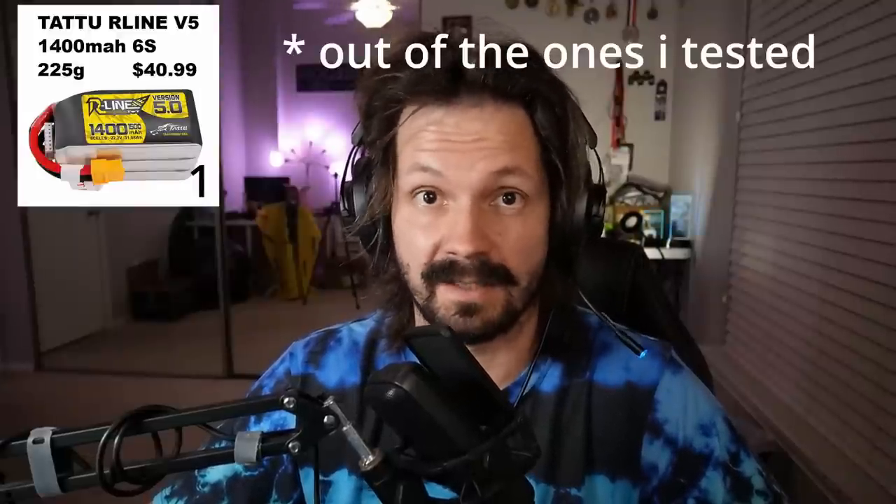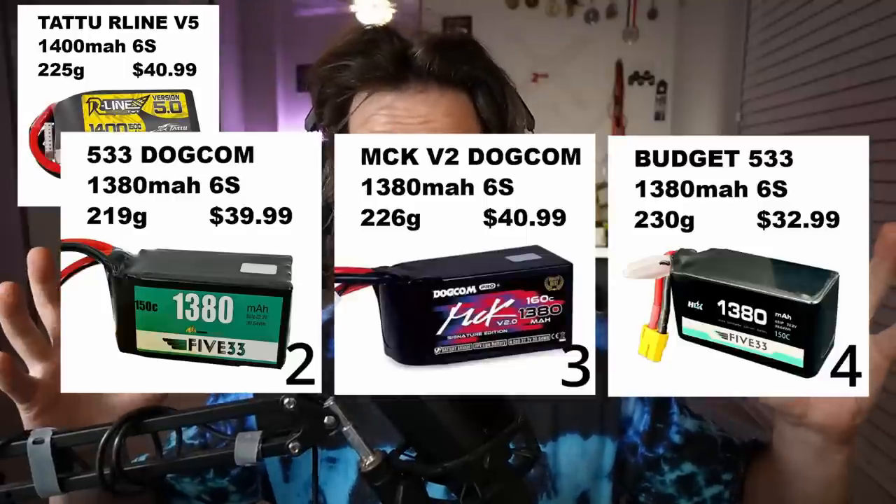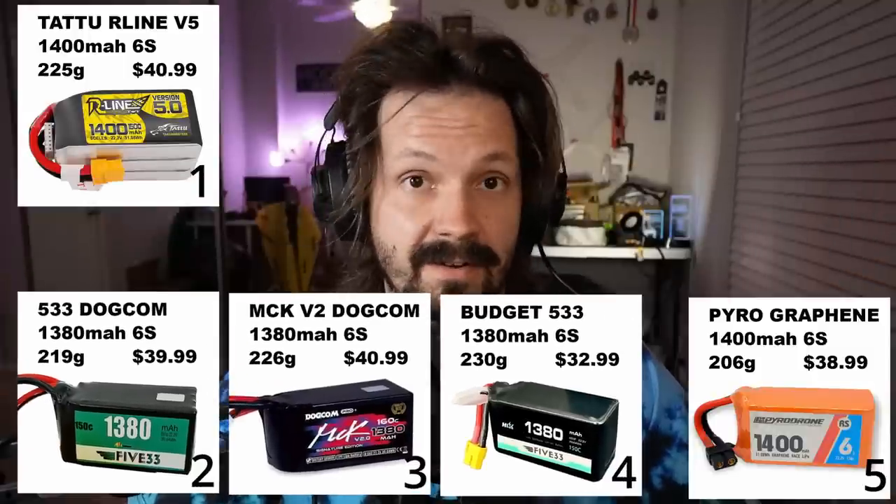I know some of you just want to see the results right away, so it might not be very smart for the YouTube algorithm, but I'm not gonna play the game like 'which batteries are better? I don't know, make sure you watch all the way to the end with all the YouTube ads and the result will be shocking.' No! So there we go: Tattoo R-Line V5 is the best performing battery for racing and fast freestyle, followed by 533.com, which I believe is just .com v1, MCK V2, and 533 budget battery.